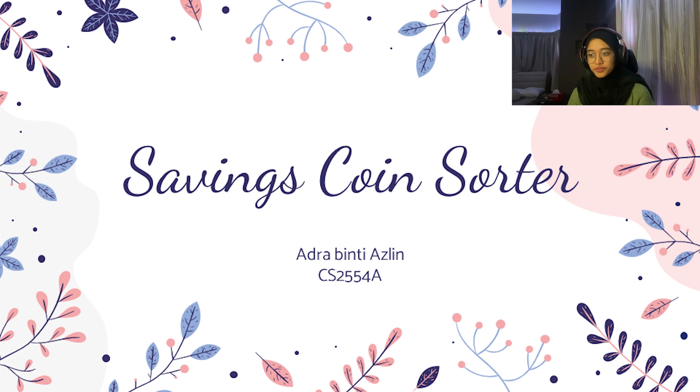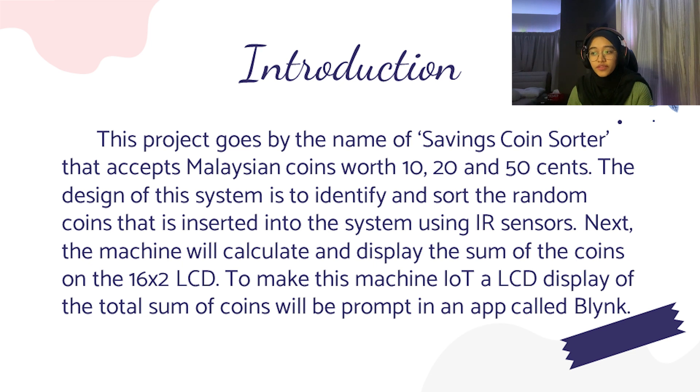Assalamualaikum warahmatullahi wabarakatuh. My name is Adra Binti Azrin from CS2554A. In today's video, I will be showcasing my IoT project for subject ITT569. This project goes by the name of Saving Coin Sorter that accepts Malaysian coins worth 10, 20 and 50 cents.